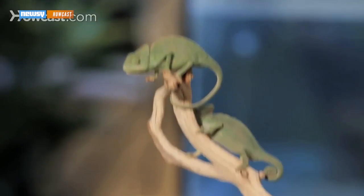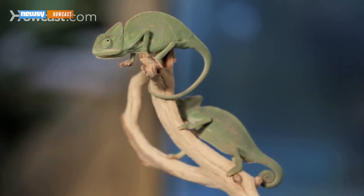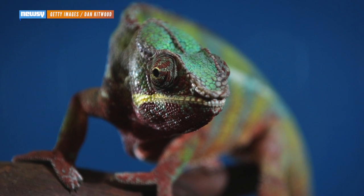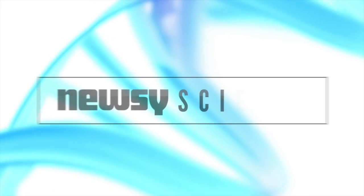However, researchers found similar systems in other chameleons that aren't exposed to as much sunlight, so whether that layer serves a specific sun-related purpose remains to be seen. The presence of both layers is unique to chameleons, and the researchers call it an evolutionary novelty. For Newsy, I'm Sebastián Martínez.